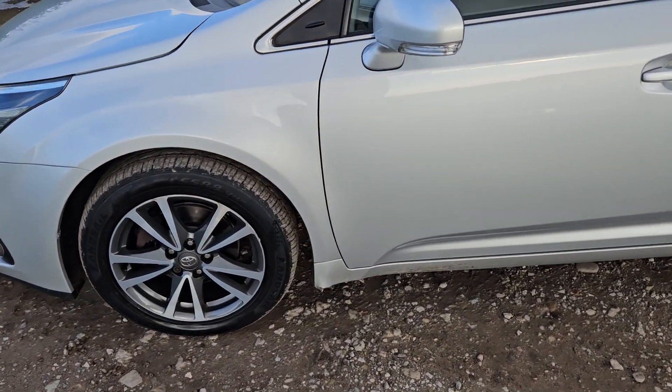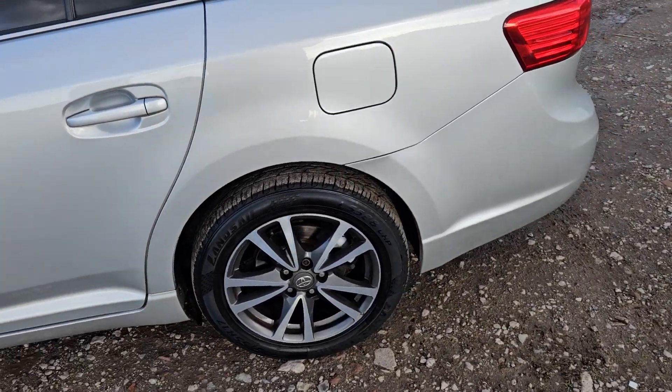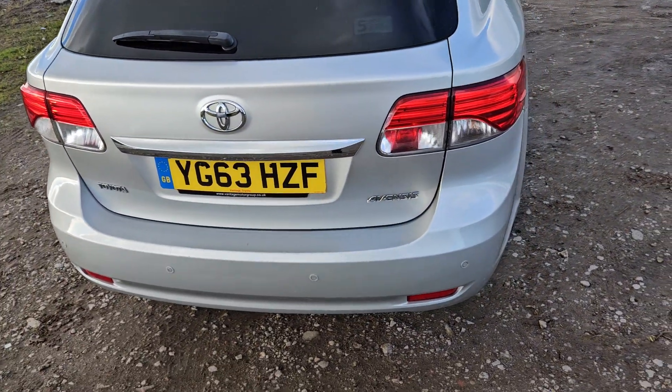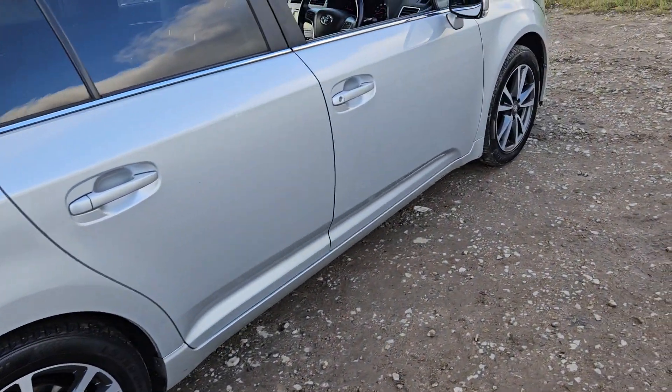Got these very nice diamond cut alloy wheels — there's a couple of marks on them but other than that they look really smart. We've got the rear tinted glass from factory. Very nice car indeed.